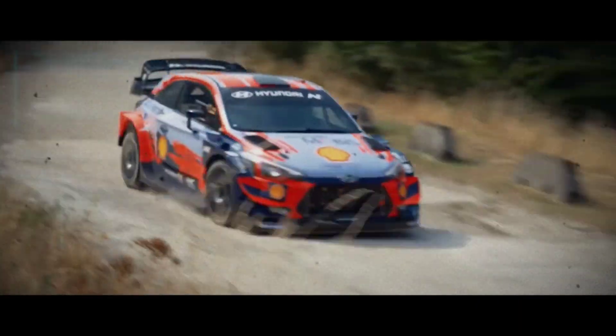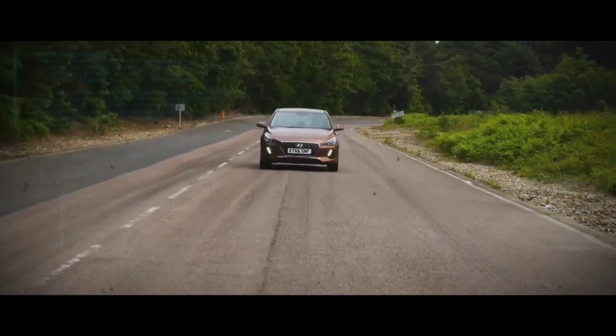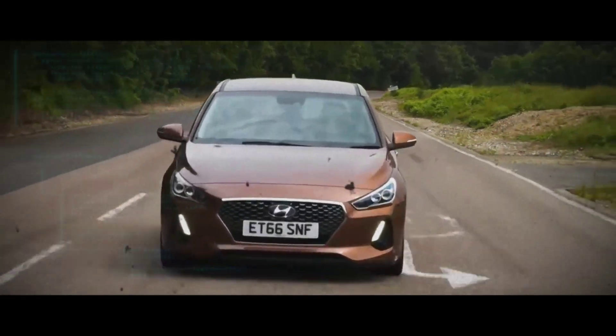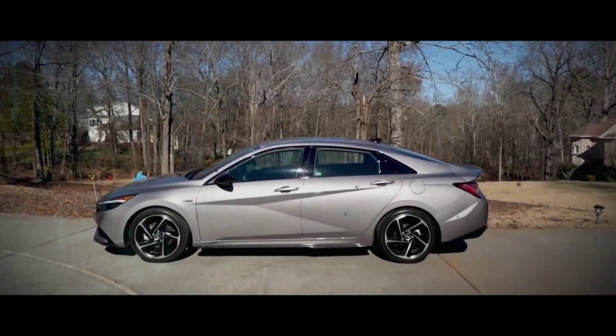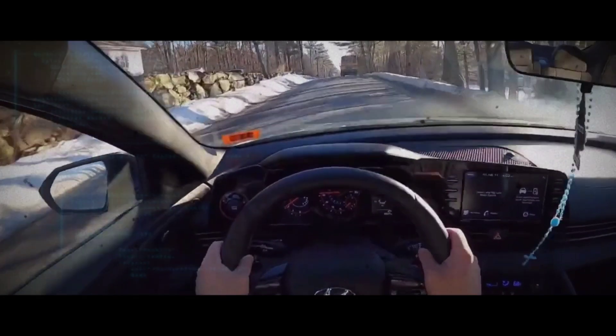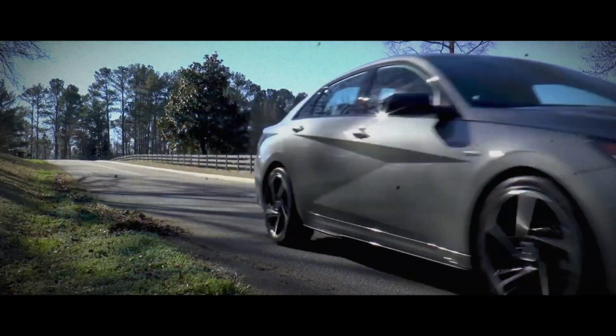They unleashed a stunning compact sedan that was nothing short of jaw-dropping. Drawing on their experience in the World Rally Championship, Hyundai's motorsport department was instrumental in developing the sportier version of the i30, which eventually led to the creation of the Elantra sedan N line. The result was a vehicle that exuded confidence, style, and a fierce, uncompromising attitude.